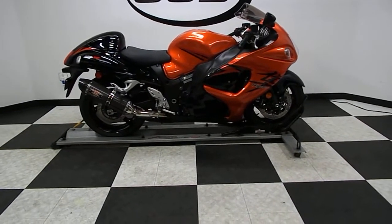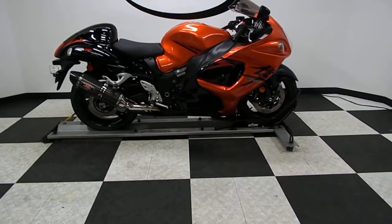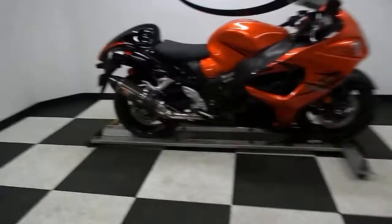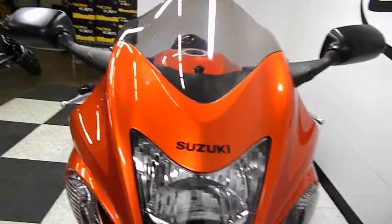This bike has just a little over 5,800 miles on it and is in mint condition. Got a couple of scuffs on the tail but other than that, that is it. So let's take a walk around it and then we'll fire it up so you can hear it run. This bike is super clean — like I said, other than just a couple of minor scuffs.